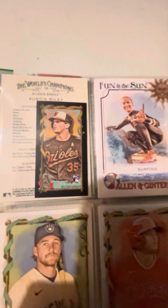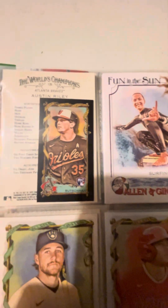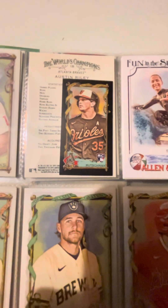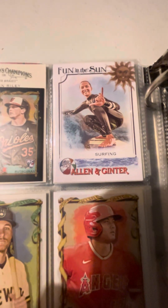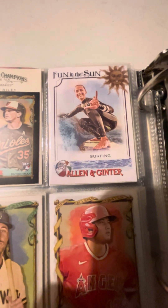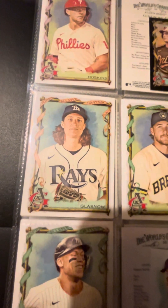There's a nice little teeny tiny Adley Ruschman rookie, very nice. Here's a cool insert — Fun in the Sun, surfing. Surf's up, bruh! I like that one.